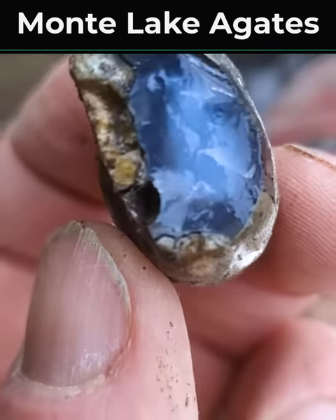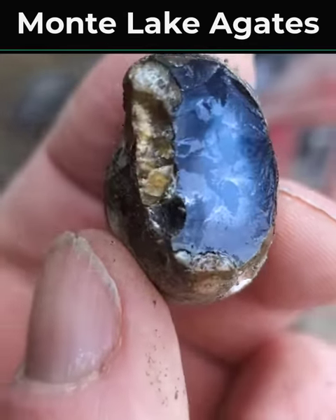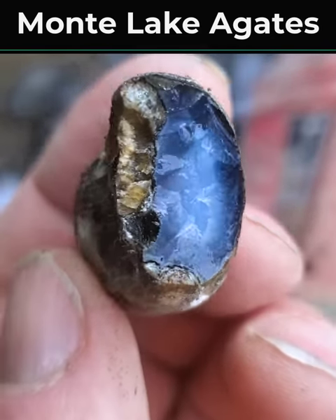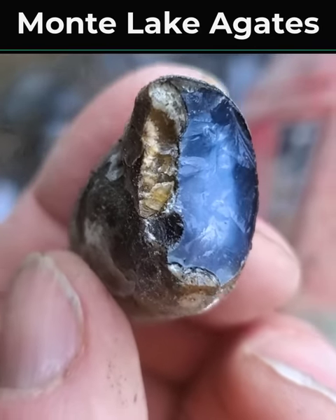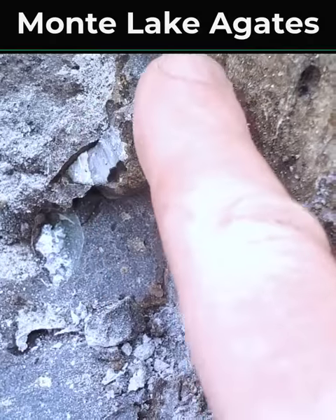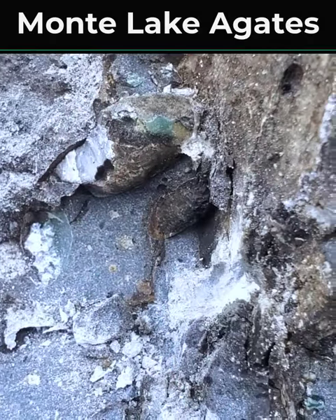It wasn't too big, but it gives you an idea of the agate I'm looking at inside these, because I broke the end off it. You can also see the eyes — these are eye agates. Eyes along the edge there, and that's what I'm hoping for to make nice jewelry. Good eyes. And another one right there — again, not huge, but it's bigger.